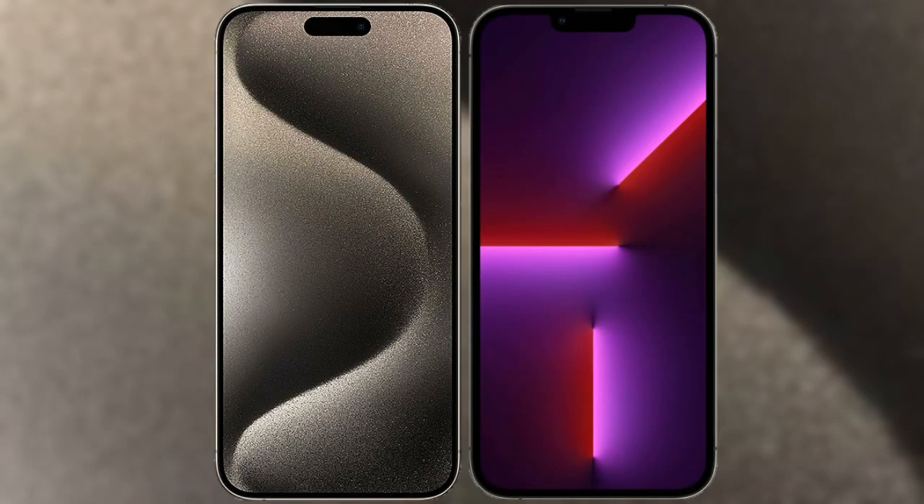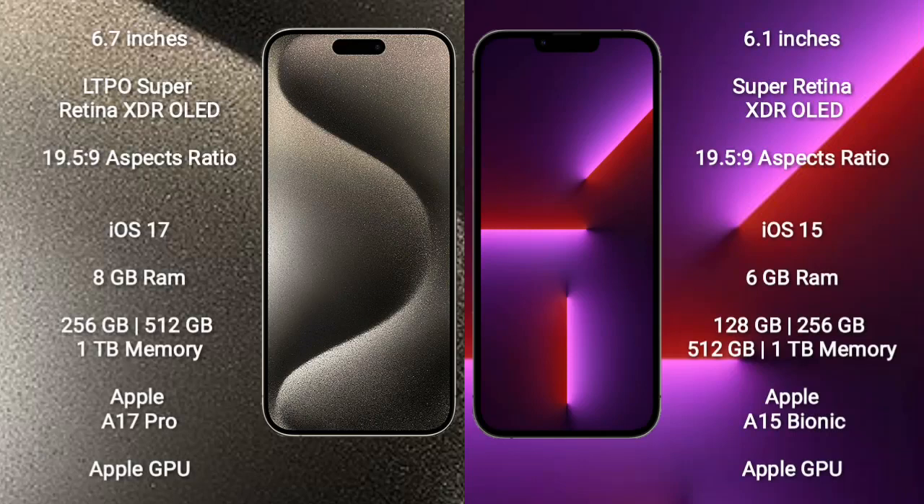I will compare the new iPhone 15 Pro Max with iPhone 13 Pro. iPhone 15 Pro Max comes with a 6.7-inch LTPO Super Retina XDR OLED display and resolution 19x5.9. iPhone 13 Pro comes with a 6.1-inch Super Retina XDR OLED display and resolution 19x5.9.